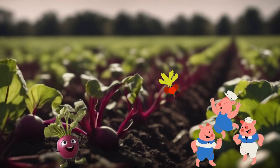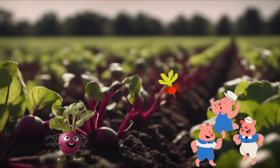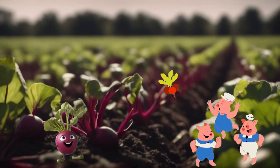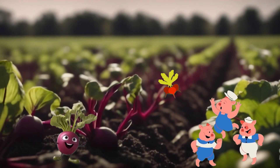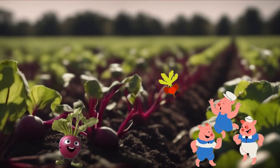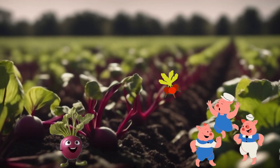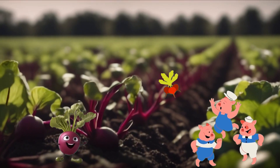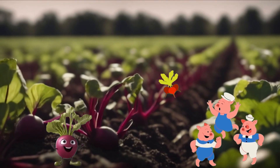Beetroot is a colorful vegetable that comes in shades of red, purple, or even yellow. It looks like a round, smooth ball and grows underground. Eating beetroot is really good for us — it helps keep our hearts healthy and strong. Plus, it gives us energy to play and have fun. It's full of vitamins and minerals that make our skin glow and our eyes twinkle.